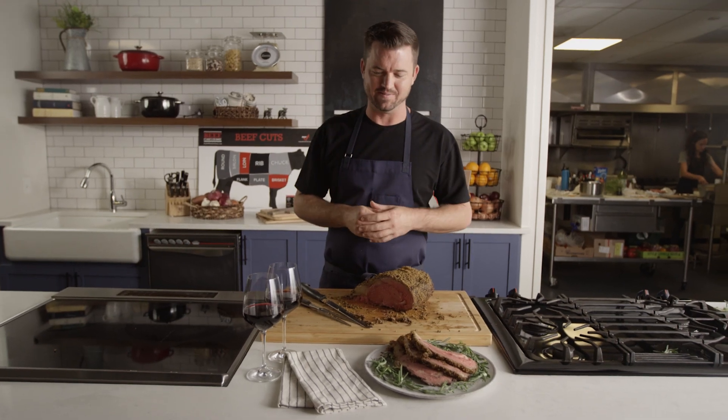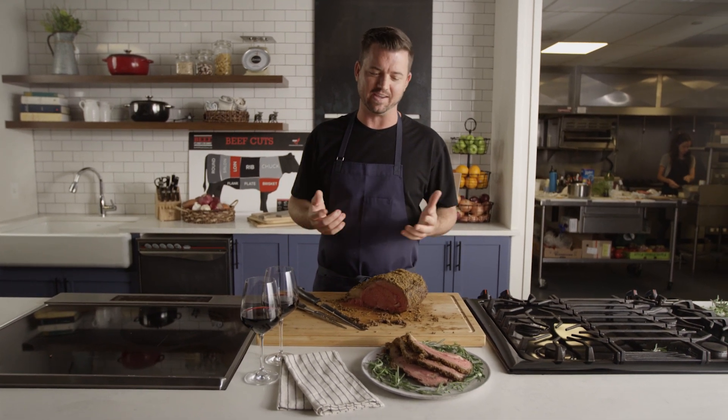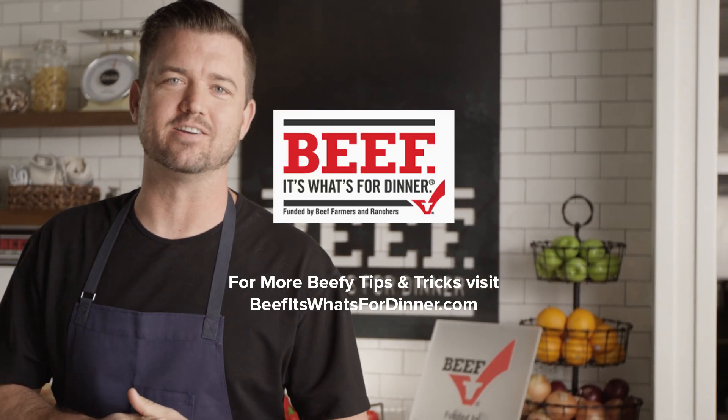When in doubt, wine's delicious and a rib roast is delicious, so go with what you like and you're gonna enjoy it and have a great time. If you're looking for more tips and tricks to cook beef, check out beefitswhatsfordinner.com.